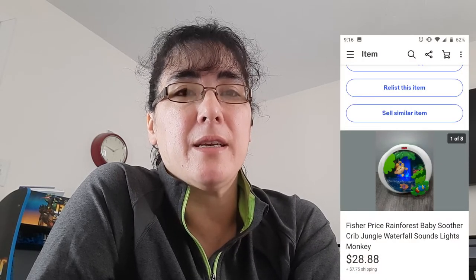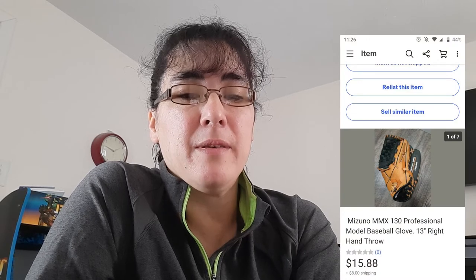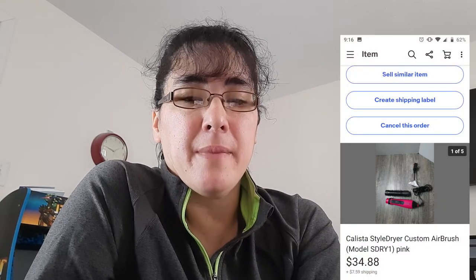The next item is a Fisher-Price baby soother. If you ever see these, definitely look them up because some of them are worth good money. This one was only 99 cents and I sold it for $28.88. Another item I sold was a Mizuno baseball glove — I believe I paid $1.99 for it and it sold for $15.88. Then a Calista style dryer — it's like a curling iron that dries your hair at the same time. I believe I only paid $1.99 for it and it sold for $34.88.